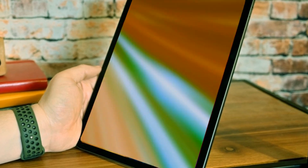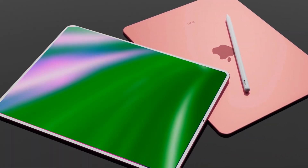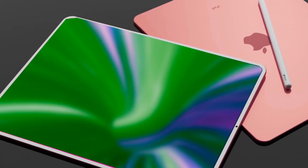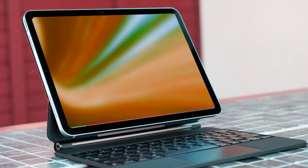Exciting times lie ahead for iPad enthusiasts, and we can't wait to see these innovations unfold in 2024. Stay tuned for more updates, and in the meantime, share your thoughts in the comments below. I'm Sam, and thanks for joining me on this journey of Apple's cutting-edge advancements. Until next time, peace.